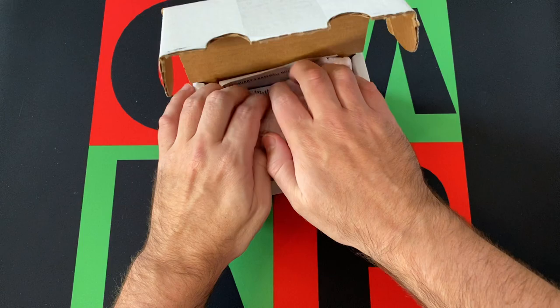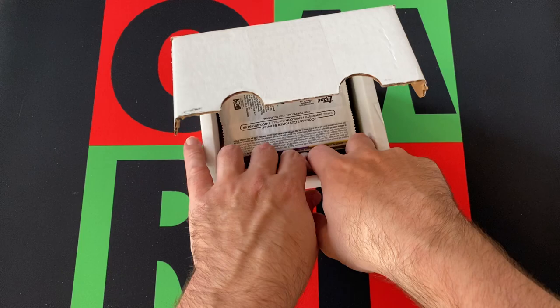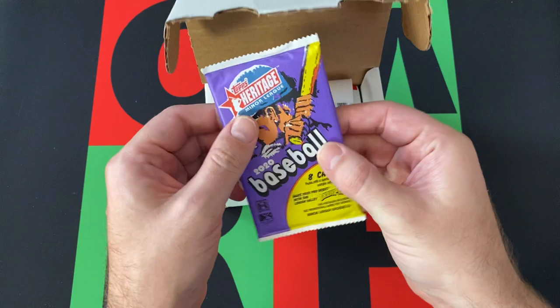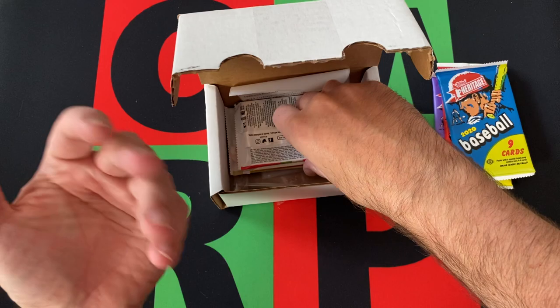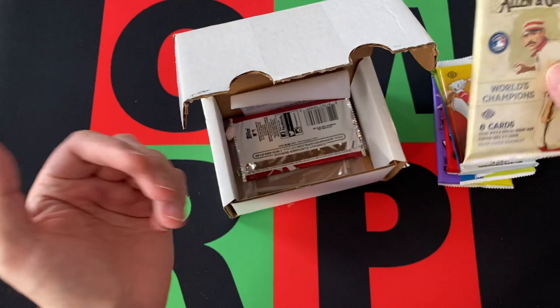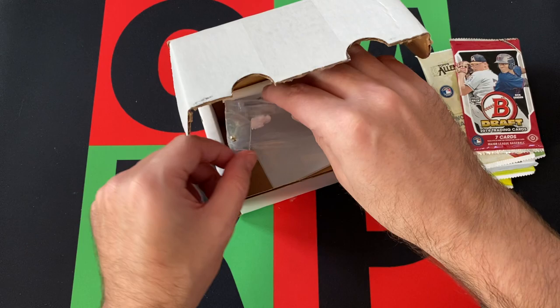Let's see what our packs are this month. Obviously peanuts, and as always I forgot my trash can, so I'm going to have to just throw these on the floor. I'll pick them up later. I think this is going to be Heritage Minor Leagues — yep. Then we got Heritage High Number, Heritage — I'm sensing a pattern. We got some Archives, so switch it up a little bit. Then we got Topps Series 2. This is all 2020 stuff. Allen Ginter. And then we got Bowman Draft from 2014. It's usually always one of those in here, either 2014 or 2015. I guess the draft classes weren't that great; they're not in high demand.